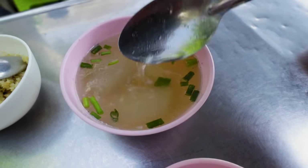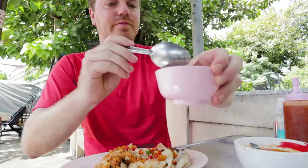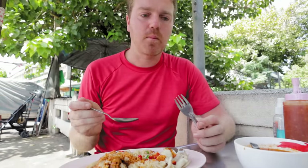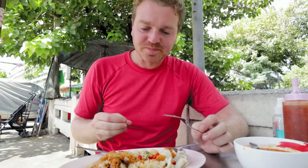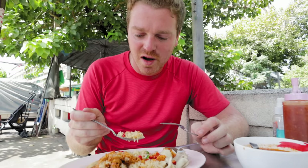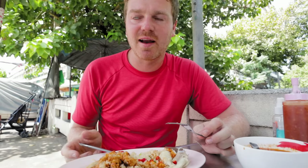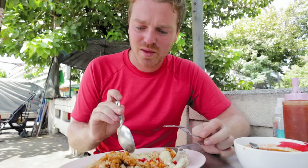Oh man, the flavor of that broth — wow, what a chicken hit! The boiled chicken is so succulent — it's the thigh meat and I definitely prefer thigh over breast. The succulence and the flavor of that chicken is incredible. Maybe — and I don't say this lightly — maybe the best Khao Man Gai I've had. You can tell he's perfected this over five years. When you do something that long and only cook one dish, it's inevitable you become a master, and he certainly is.